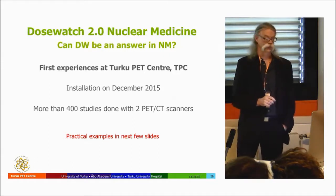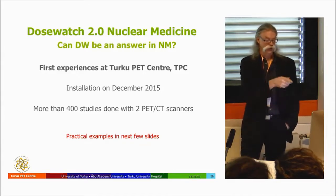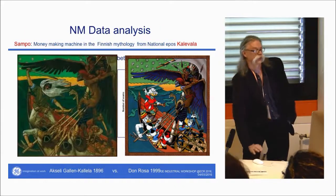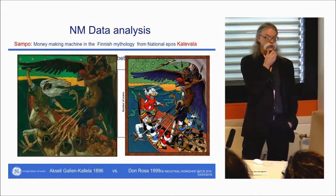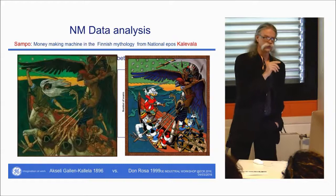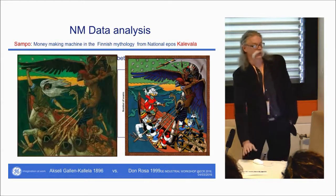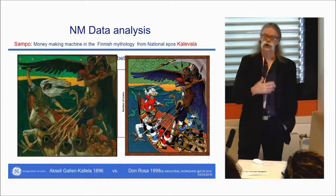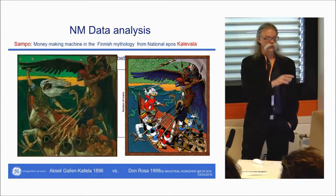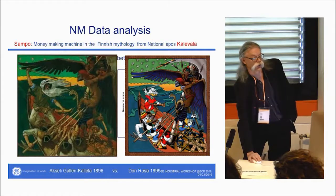We started with DoseWatch in December — only a few months ago — and during that time we had 425 exams. Single-injection scans mean we inject FDG only once, which is the normal procedure. We also do perfusion studies where we have two injections — rest and stress — but the majority here are single-injection studies. We have two scanners: the DVCT and the PET scanner called Sampo.